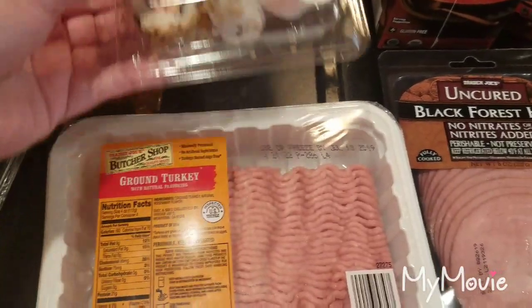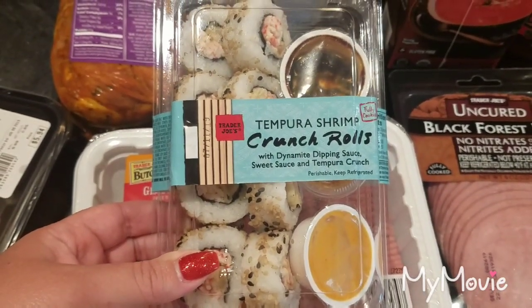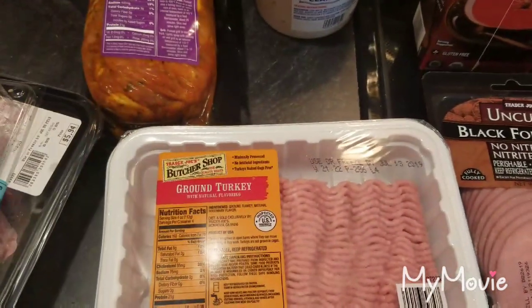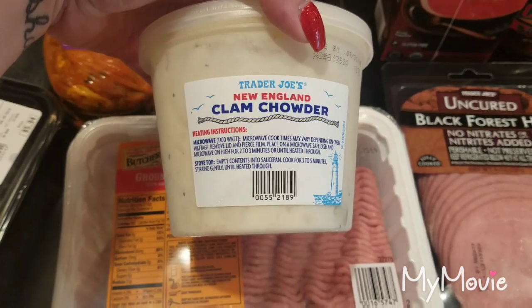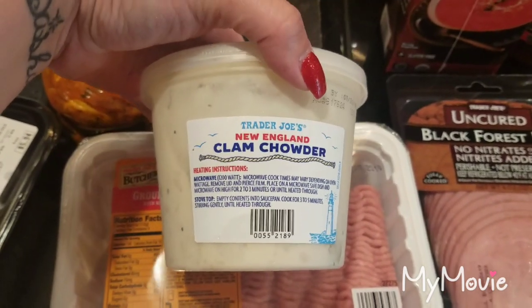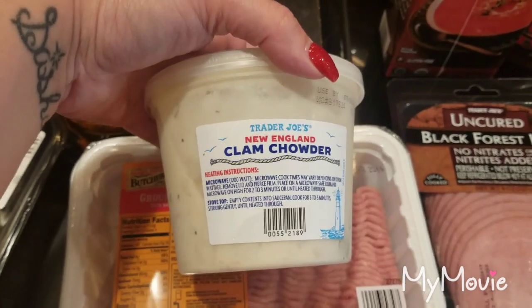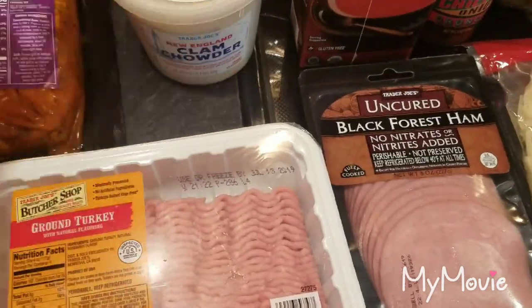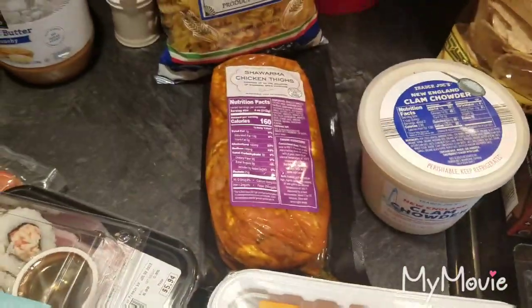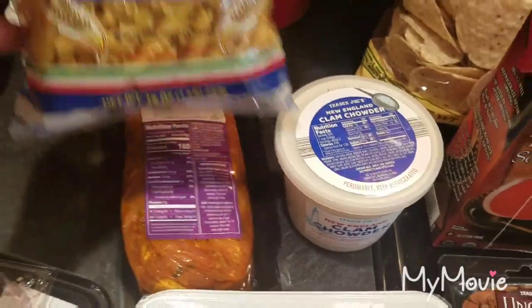For lunch on Monday I got some of the tempura shrimp crunch rolls — those are super good, I really like those. Then I got a thing of the Trader Joe's clam chowder. I don't like canned soup, but this one is obviously not canned and it's very good — I like this one a lot. And I got our traditional package of chicken shawarma thighs; love those.